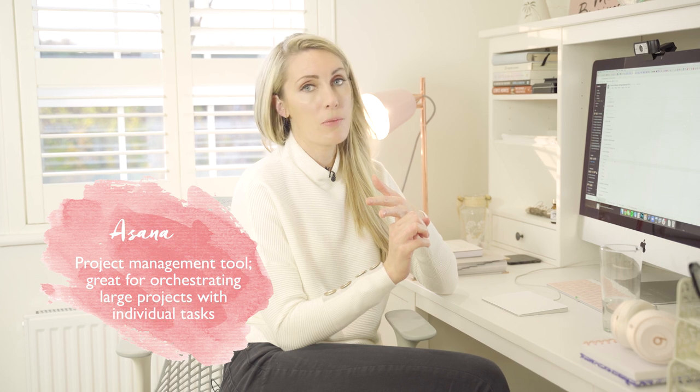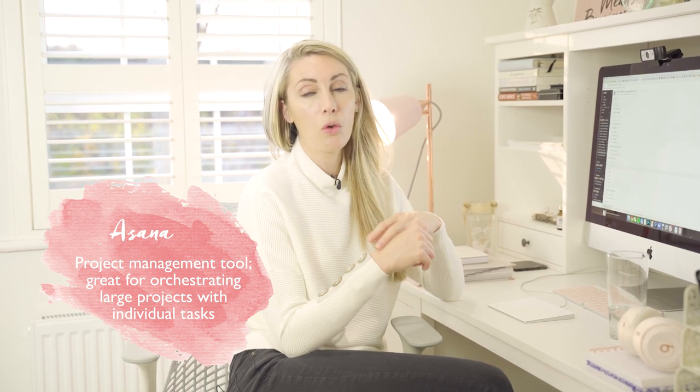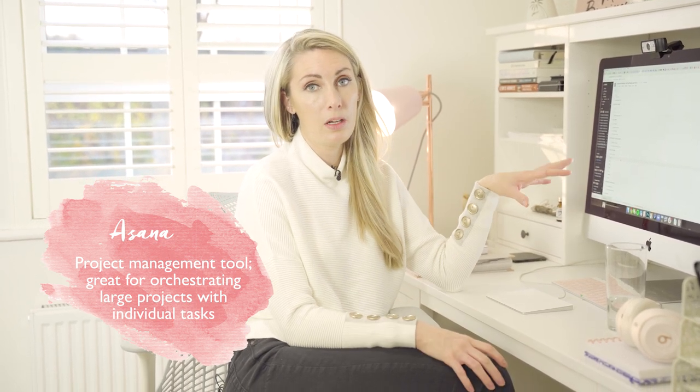We use Asana for project management, so every project and all of our tasks are within Asana.